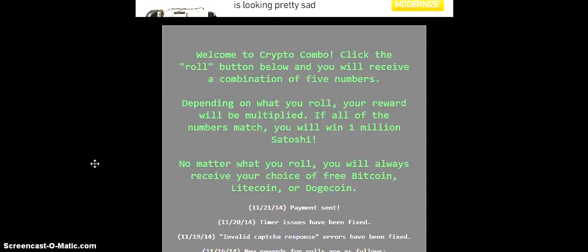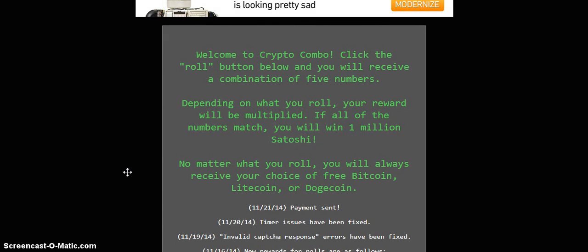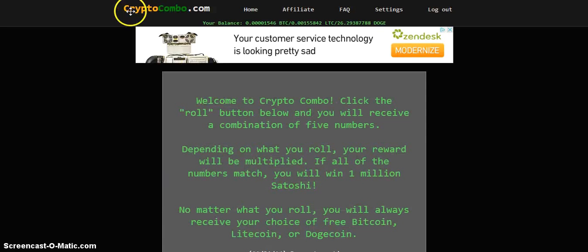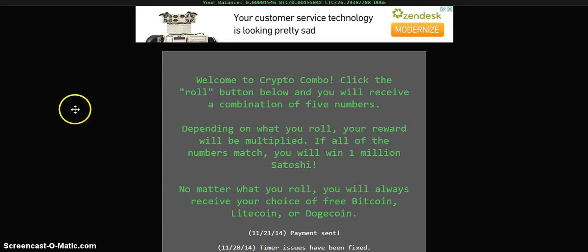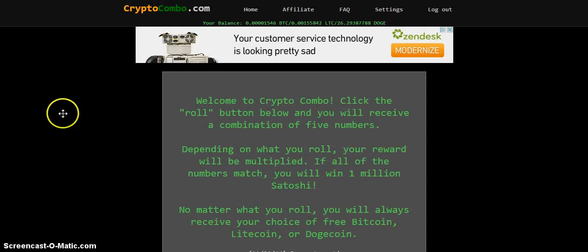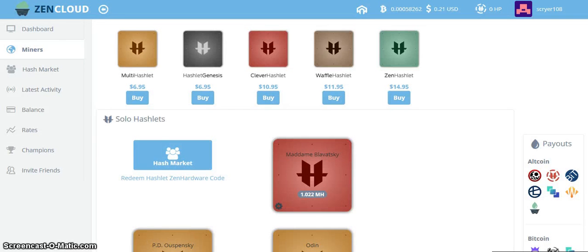I'm going to show you how to use your mined bitcoins and free bitcoins that you can get from sites like CryptoCondo.com. So first of all you get your free bitcoins sent to your wallet, then you buy hashlets from ZenCloud.